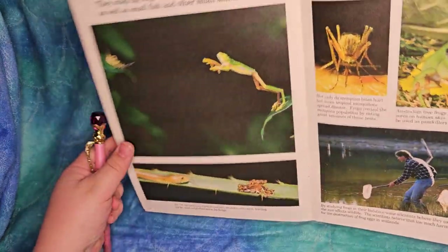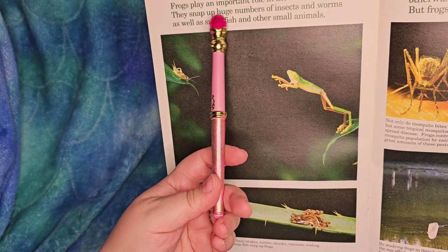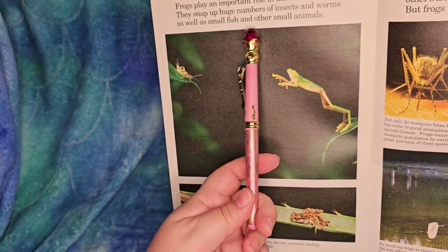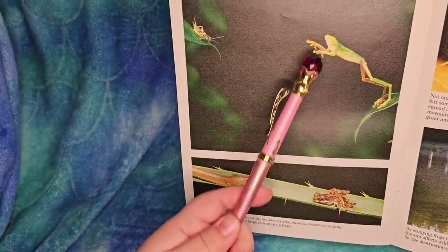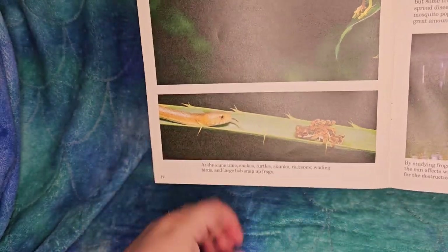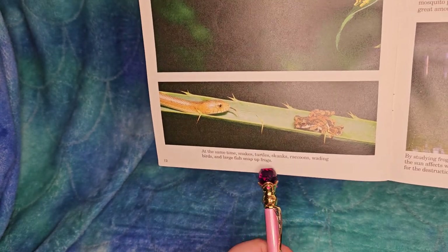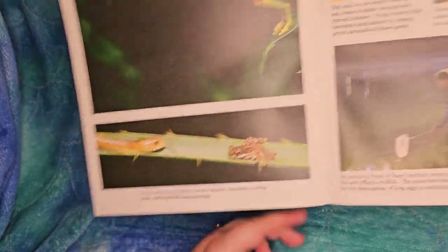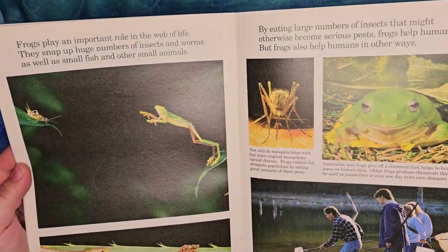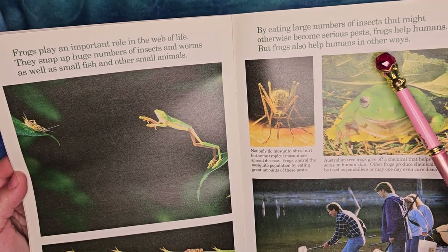Frogs play an important role in the web of life. They snap up huge numbers of insects and worms, as well as small fish and other small animals. At the same time, snakes, turtles, skunks, raccoons, wading birds, and large fish snap up frogs. By eating large numbers of insects that might otherwise become serious pests, frogs help humans.